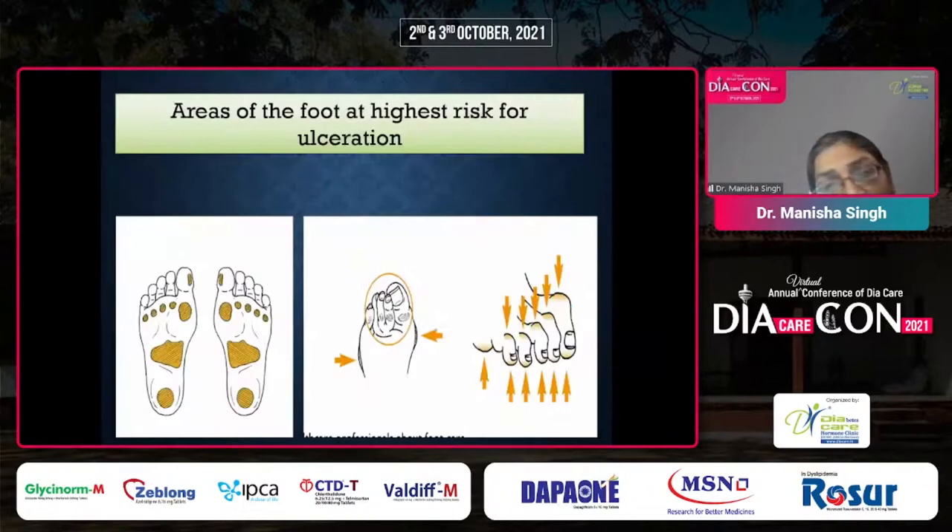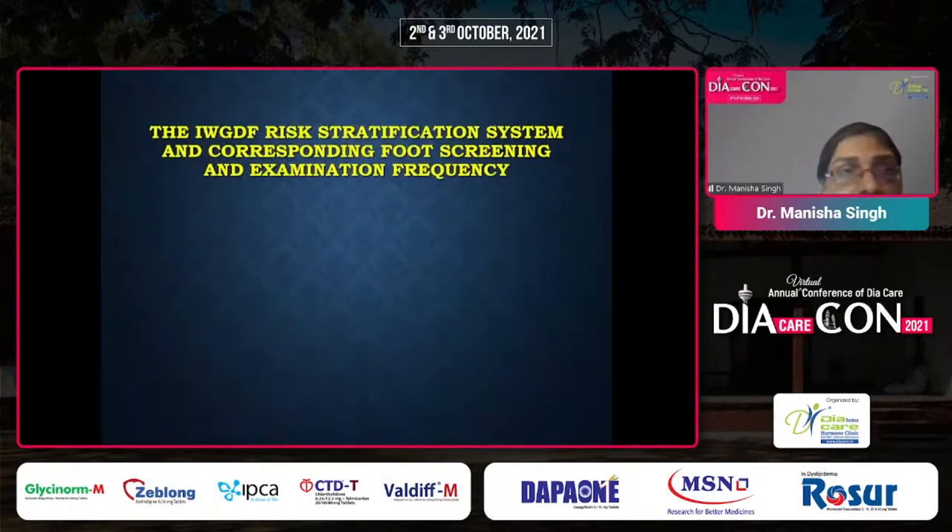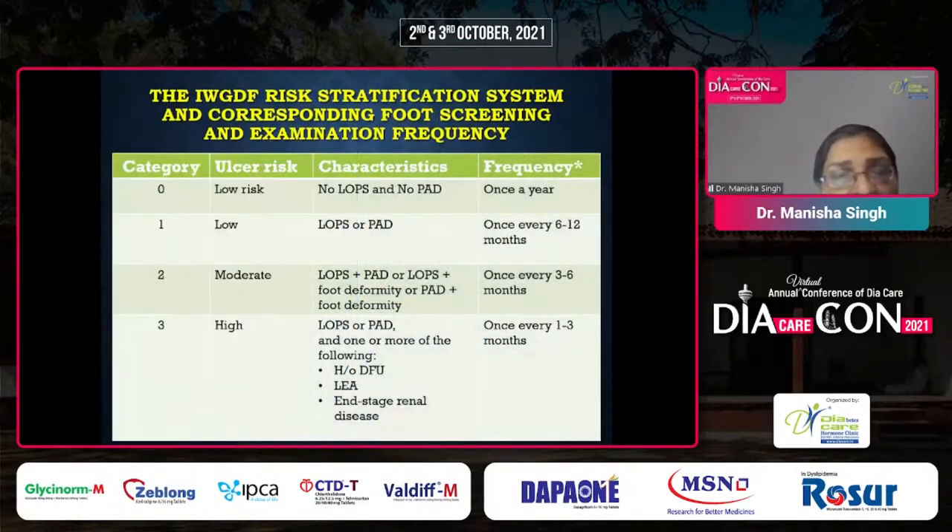Areas of foot at highest risk of ulceration are the tip of the toes, metatarsal head, heel, and dorsum at the metatarsophalangeal joints. The risk stratification system decides how frequently patients should be called. Low-risk patients require once-yearly examination; those with loss of protective sensation or peripheral arterial disease, once every six months; moderate-risk category two, once every three months; high-risk category three patients — those with LOPS and PAD, history of prior foot ulcers, lower extremity amputation, or end-stage renal disease — should be seen once every month.